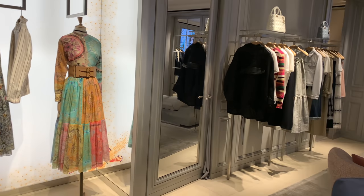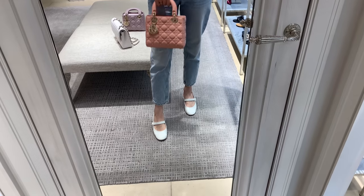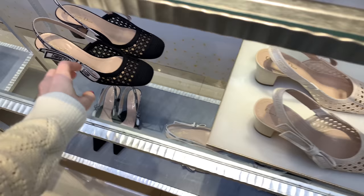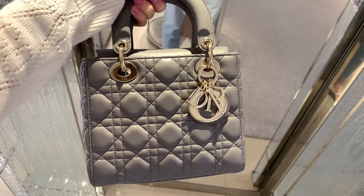Hey guys and welcome to my channel! In today's video I'm going to Dior to check out the new collection, and I'm so excited to show it to you guys as well. I saw so many beautiful items and I hope that you will like this video.